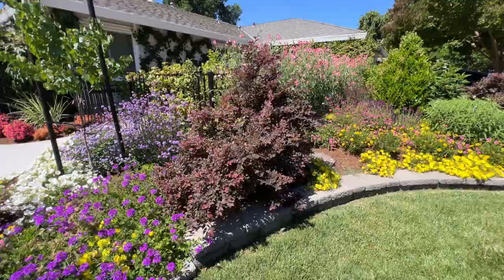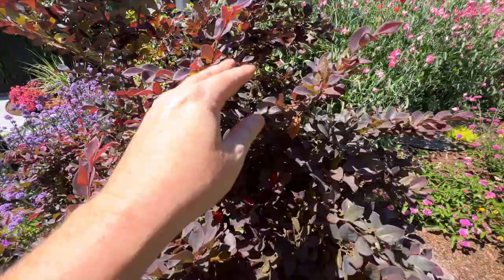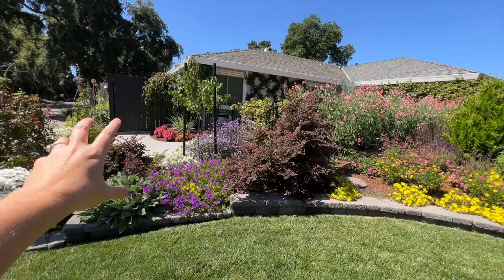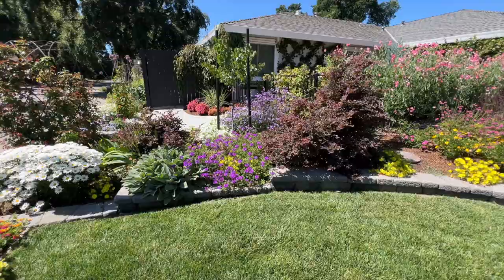I wanted to point out here — this is my Loropetalum or Chinese fringe flower. I just love the foliage of this plant. I know I talk about this one all the time, but I just wanted you to see — I feel like I never pointed it out in my summer garden tours — but it has this dark foliage that is just such a nice break in my garden. It's like a whole bunch of green, and that is a nice, beautiful, dark pop of red. I have one here, one here, and one over there, and I really think that the garden needs that dark foliage.